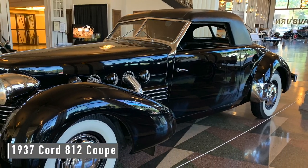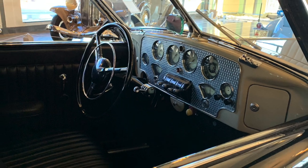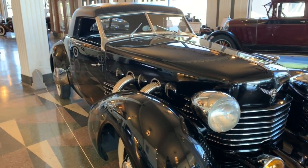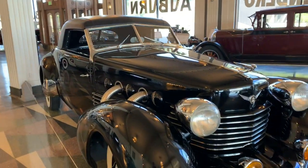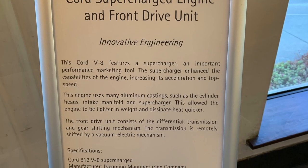A 1937 Cord 812. Here's something interesting — it had a supercharged Lycoming V8 putting out 175 horsepower. And did you know it was front wheel drive?